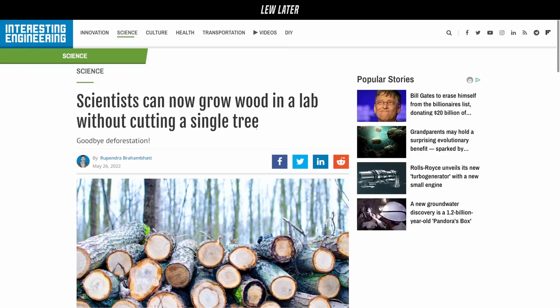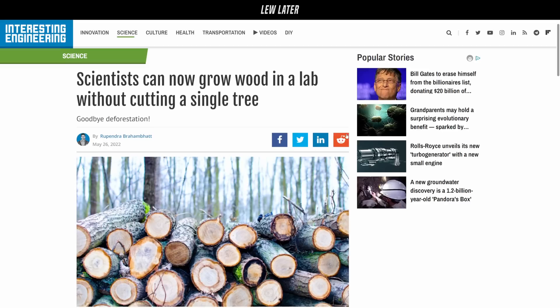Scientists can now grow wood in a lab without cutting a single tree. This is one of those ones where you read through it and you're like, that sounds very cool and promising, and I'm super glad that they can do it — but there's also this undertone of, yeah, it's pretty hard and probably not ready for scale.